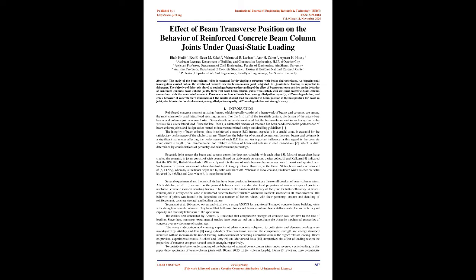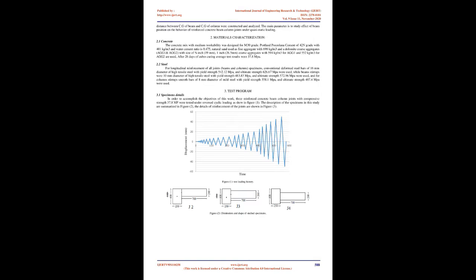The integrity of beam column joints in reinforced concrete (RC) frames, especially in a crucial zone, is essential for the satisfactory performance of the whole structure. The behavior of external connections between beams and columns is a significant parameter affecting the performance of such RC frames. Important influences include concrete compressive strength, joint reinforcement, and relative stiffness of beam and column in each connection, which is itself determined by considerations of geometry and reinforcement percentage.